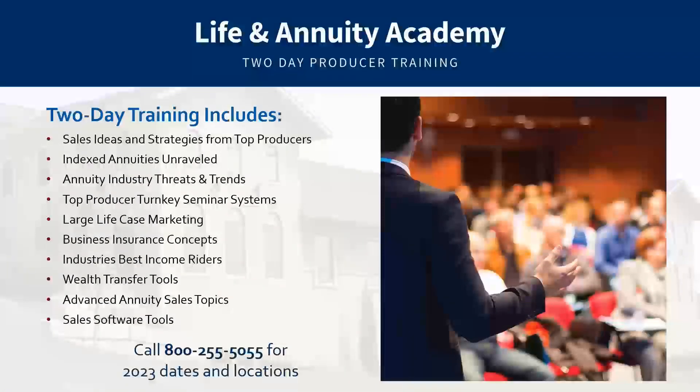We've brought back our face-to-face training — our first academy for the new year is scheduled for April. At our life and annuity academies, you can pick up sales ideas and strategies from top producers, get an in-depth look at indexed annuities, review industry trends and threats, hear from top producers on their turnkey seminar systems, and review income riders and wealth transfer tools. If you'd like to get on the list for the April academy, let us know via the survey questions at the end of this presentation.